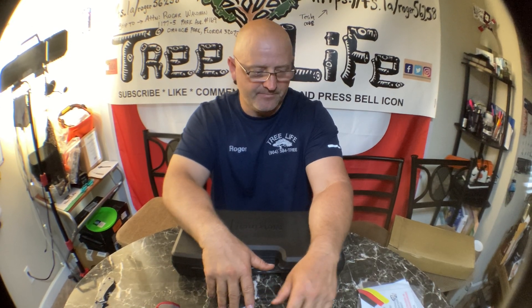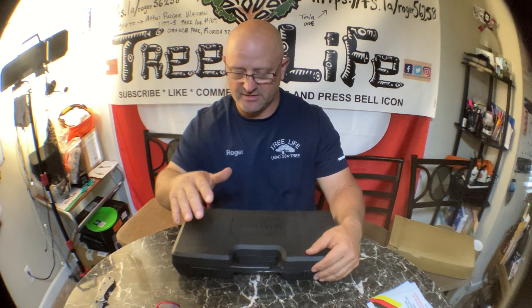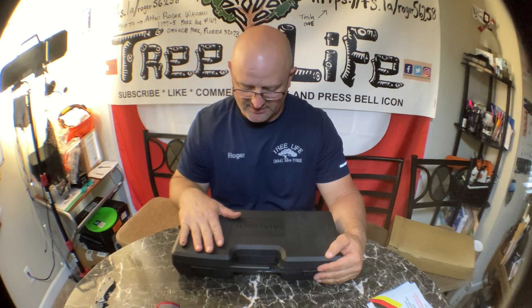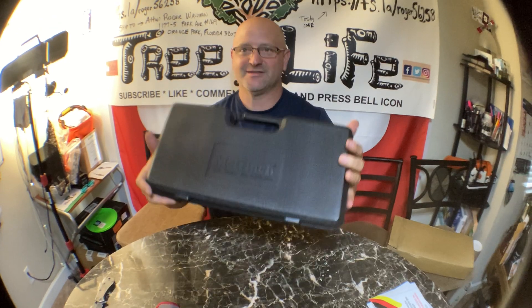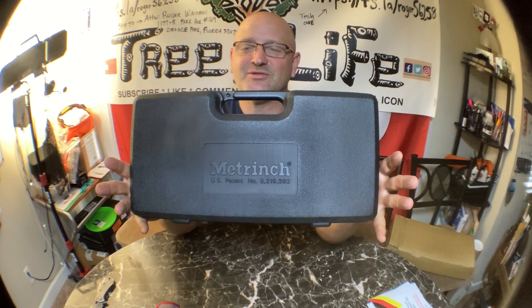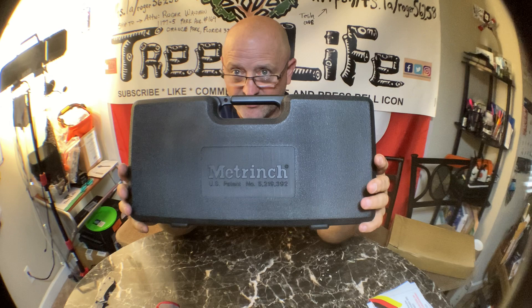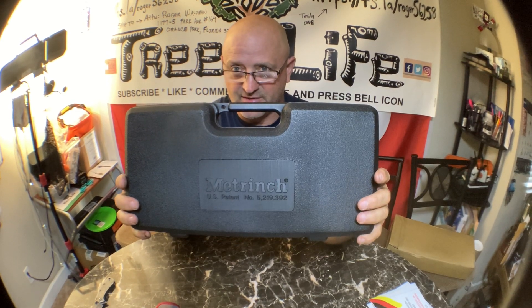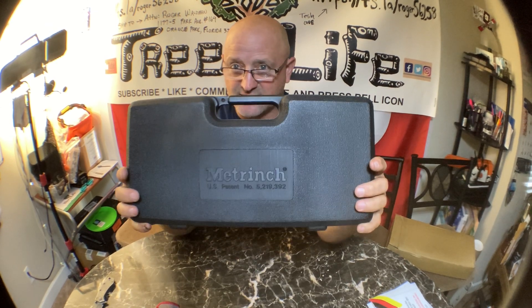They're going to stay in the truck, or in the shop, or my room — that's it. If you guys have any questions or comments, crush the like button. A lot of people don't want to spend two or three hundred bucks, but if you can find them for anything under $150, I would definitely get them.